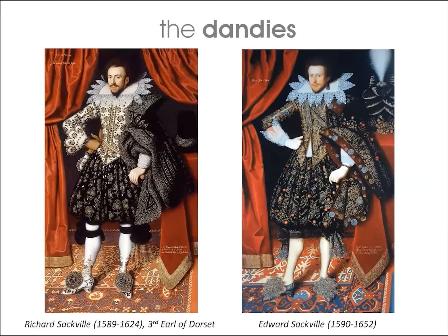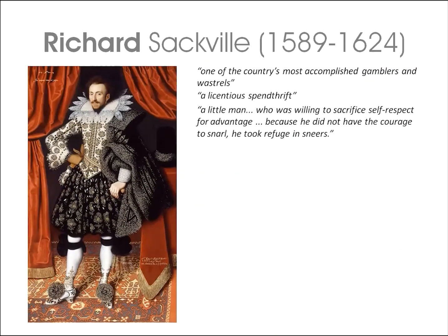Let's meet the Dandies. These two peacocks are, on the left, Richard Sackville, 3rd Earl of Dorset, and on the right, his brother Edward Sackville. Richard Sackville was a regular at court, being a close friend of the King's son Henry, Prince of Wales. The Sackville family owned Knole House in Kent, one of the largest houses in the country, which Richard mortgaged on inheriting it. He squandered the family fortune on an extravagant lifestyle, lavish entertainment, fine clothes, and heavy gambling, before his early death aged 35. Contemporaries described him as one of the country's most accomplished gamblers and wastrels.